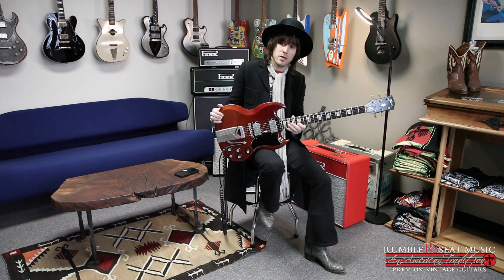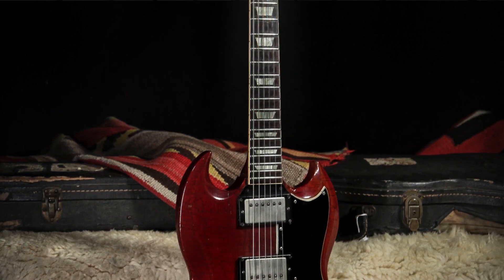It's got the side pull tremolo, which is totally unique — a really cool, art deco kind of style. It's got some beautiful weather checking. This guitar has got patent stickers in it. Of course they came with PAFs, but somebody must have taken them out of this one.